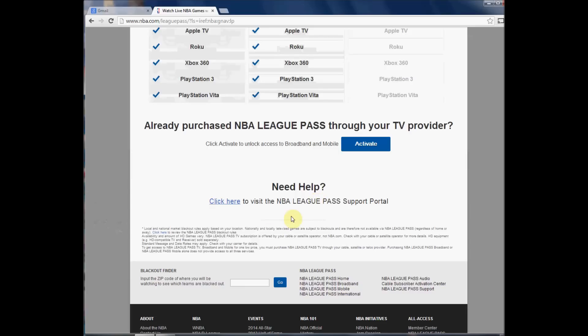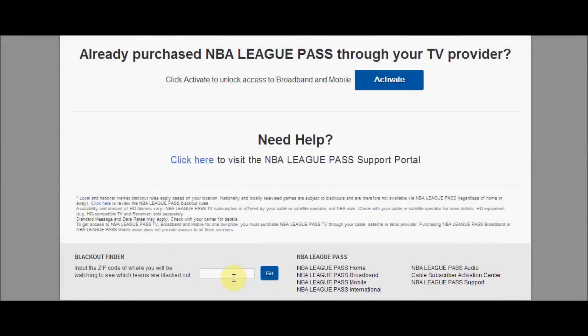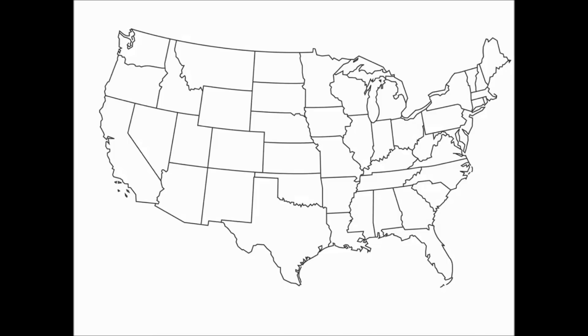But if you get down to the bottom, here's the catch: there are blackouts in your area. You can put in a zip code to check what's blacked out. I put in a local zip code — I'm in the Orlando area — so the Magic games are all blacked out. I don't have cable, so I'm out of luck, and I think it's really disappointing.